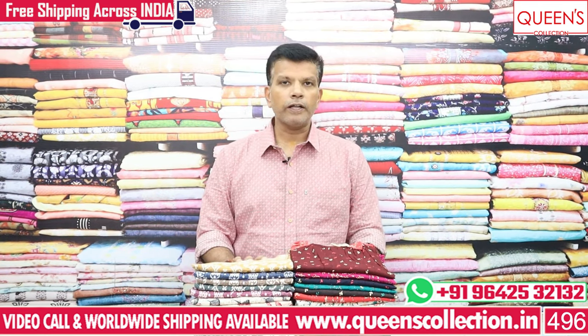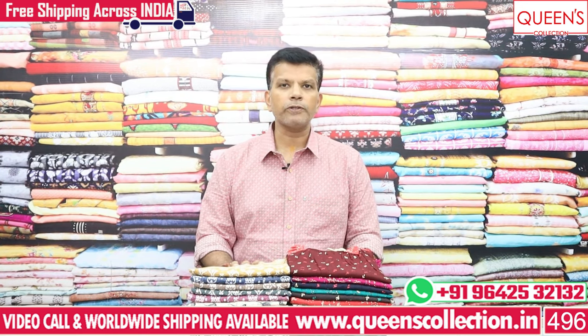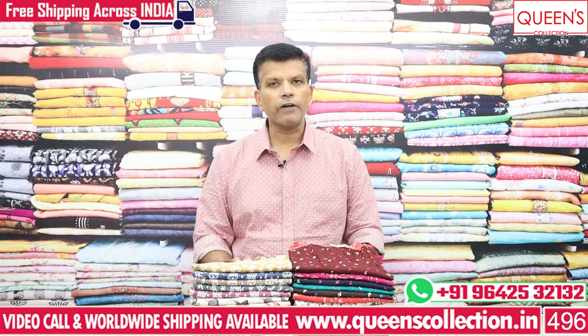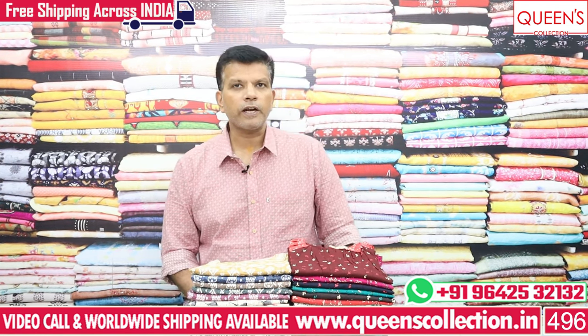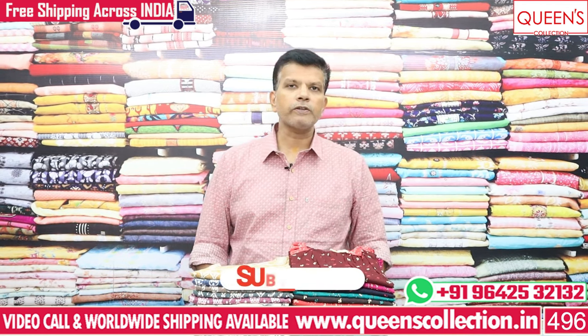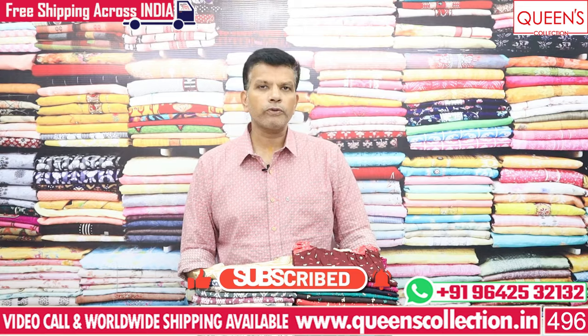If you are interested in length and alteration, please let us know. If you are interested in a video call, please like, share, subscribe, and hit the bell icon. If you are interested in a variety, it will be available in 1-2 days. You can book through a video call.